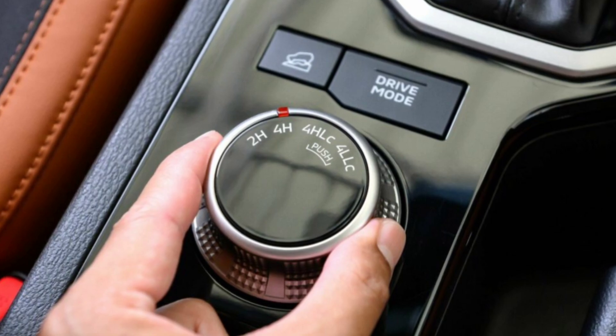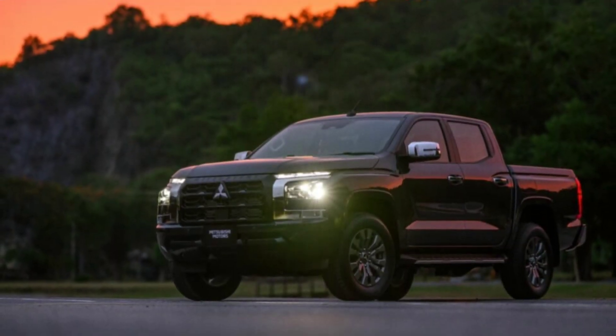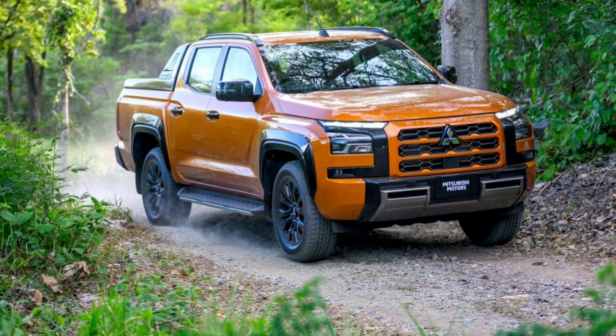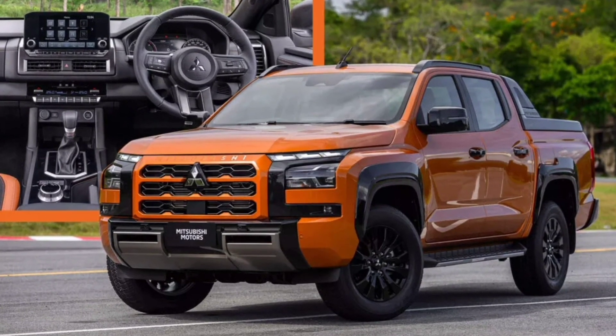The driver also has access to various selectable drive modes. The new ladder frame chassis is more durable, rigid, and high-strength, while at the same time being lighter compared to the previous generation model. The new Mitsubishi Triton will go on sale in mid-August — stay tuned to the channel for more information regarding upcoming vehicles.